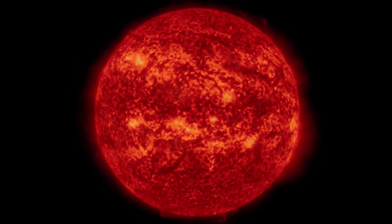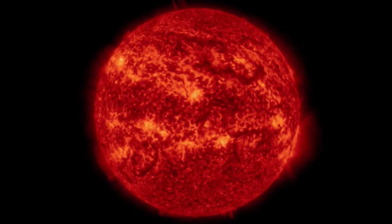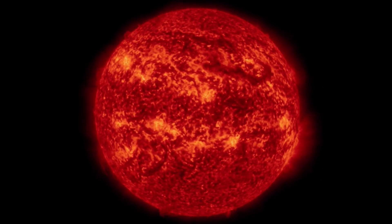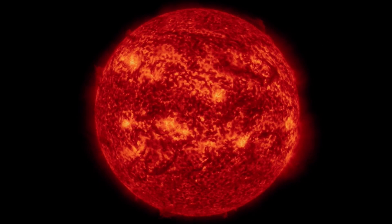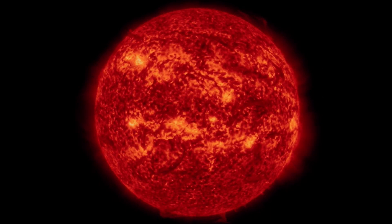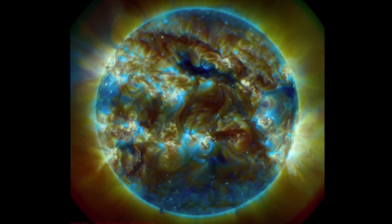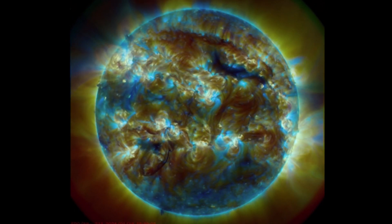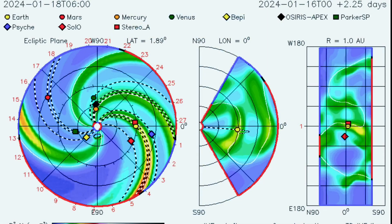A huge plasma filament eruption here on our sun in the last 48 hours. Here are some amazing images brought to you by the Solar Dynamics Observatory, showing a large filament eruption in the equatorial region of our sun. It did produce a very large coronal mass ejection. Having a quick look at multi-spectrum at the event — we do have a coronal hole region in the northern hemisphere, and recently we've seen multiple plasma filaments interacting with sunspot regions and other filaments over the last couple of weeks.